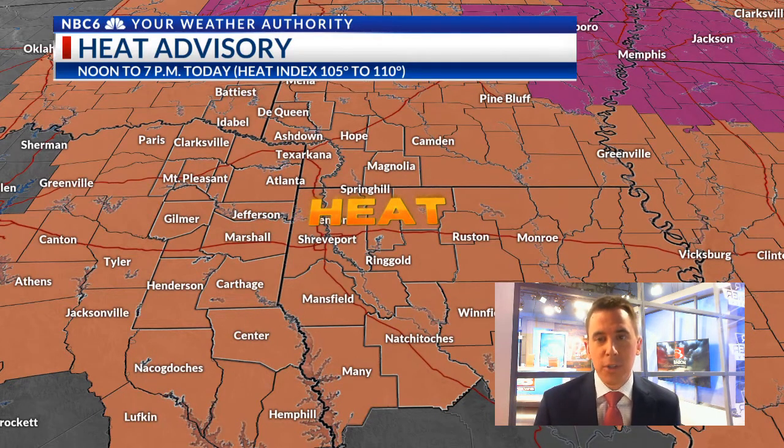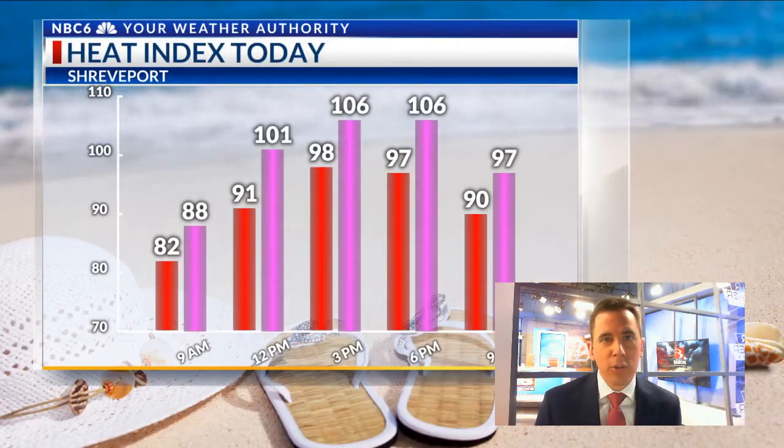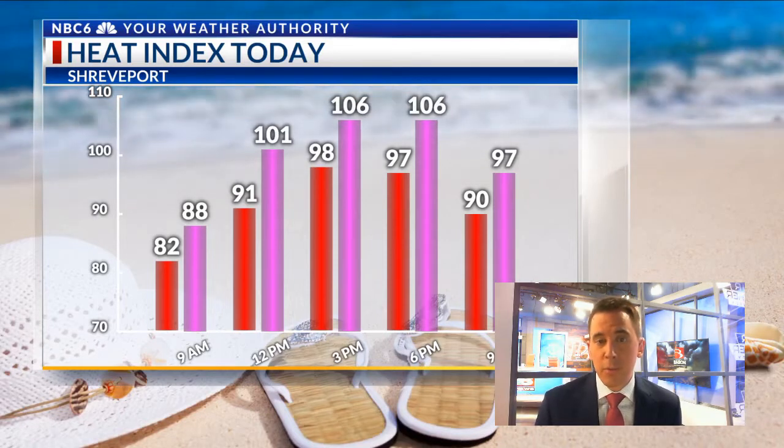There's our heat advisory today — it covers all counties and parishes between noon and 7 p.m., which are the hours you want to really limit your time outside. So if you have to do anything outdoors, do it early this morning. As that heat builds today, it will be difficult to cool off during the afternoon hours, making you more susceptible to heat-related illness, especially between noon and 7 p.m.